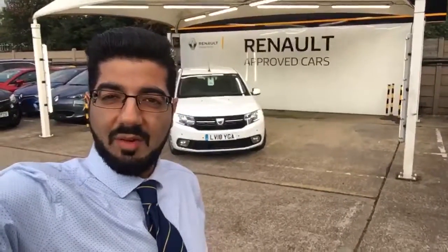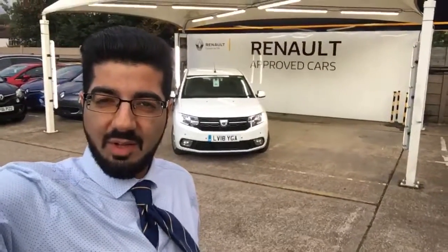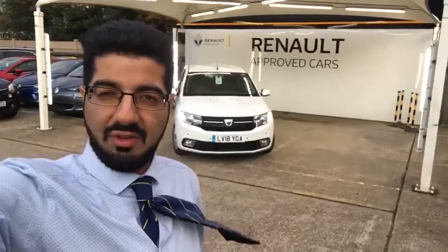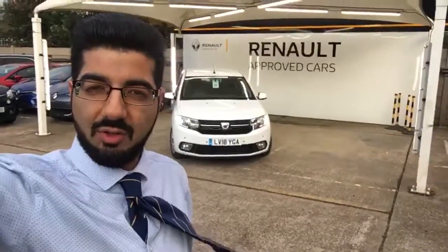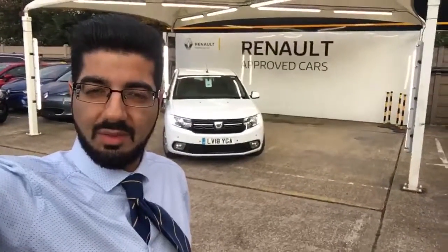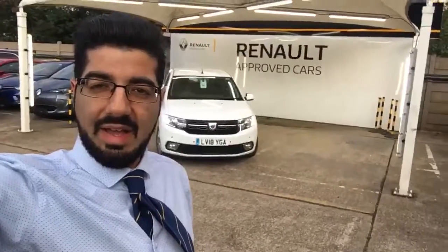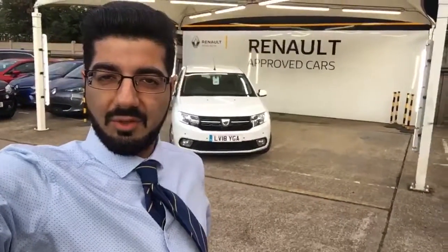Good afternoon, thank you very much for the inquiry. My name is Sam down at Renault Croydon. What I'm going to do now is just go around the whole vehicle of the Dacia Sandero, show you the inside and the outside. It's a really nice vehicle, a 2018 registered vehicle. It's always been owned by us at Renault Croydon, so the next person to own it will be the second owner. It's in really good condition and will undergo a fresh service and our fully approved check.